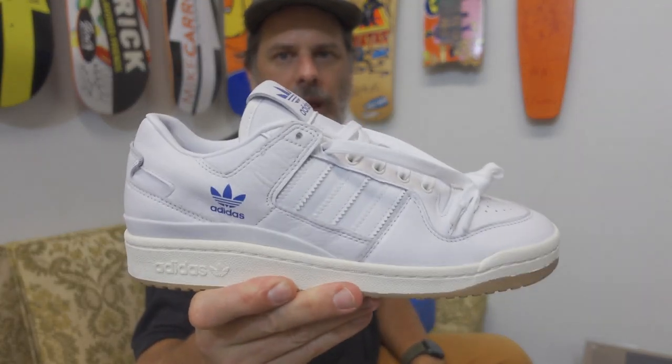Check it out at bluetilesc.com. I'll be right back and I'm going to show you some of the other stuff that we got in by Adidas — I hope you like it.